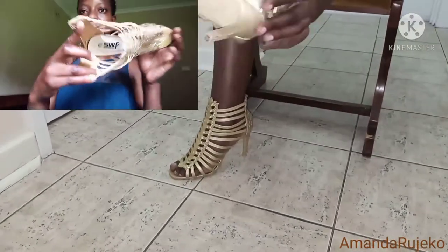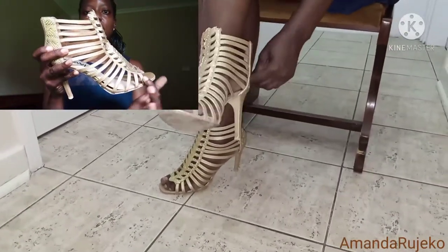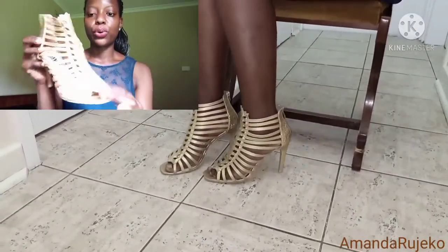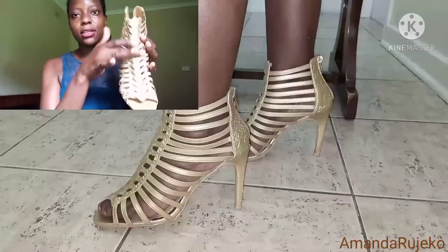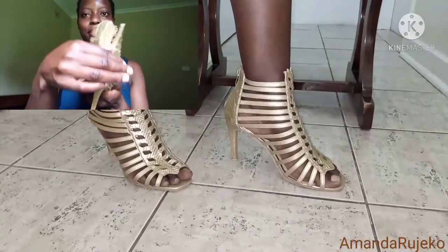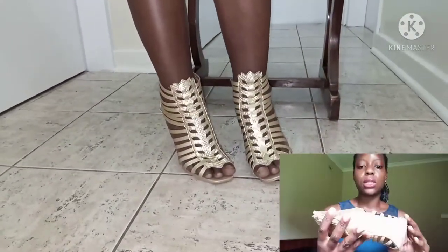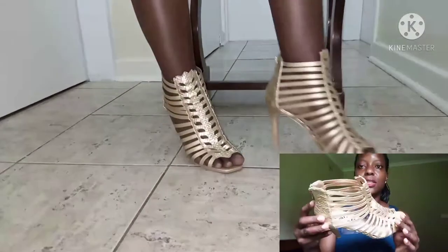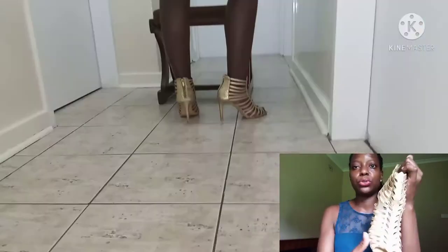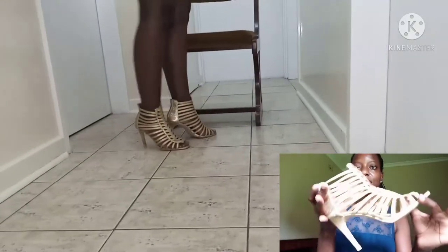The next pair are again from SWF, Solo Walking Fashion. These are gold in color and they've got multiple straps that go all the way to the ankle. They're also open toe and they've got this design in the front that looks like a weave design, which is super beautiful. They've got the zipper at the back. The heel is not too high. Color is also a little restricting, so I wouldn't wear these shoes every day because the gold is a bit shiny. But I've enjoyed wearing these shoes over the years — they're really, really beautiful.